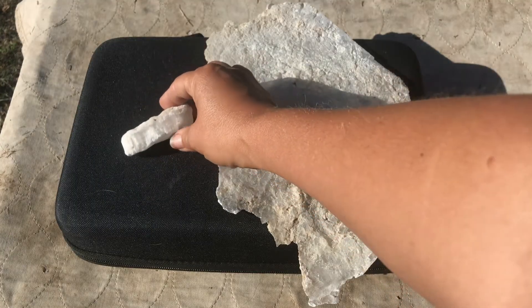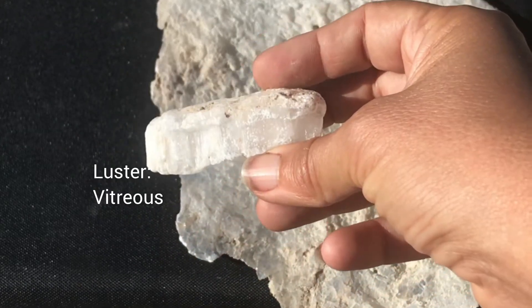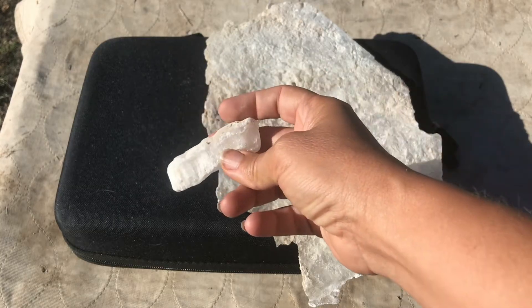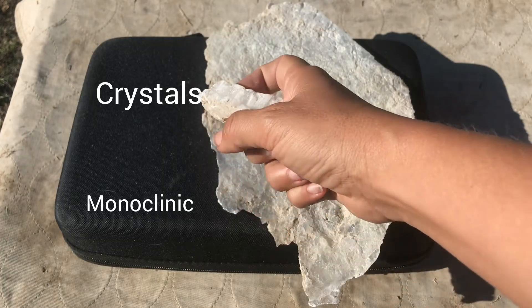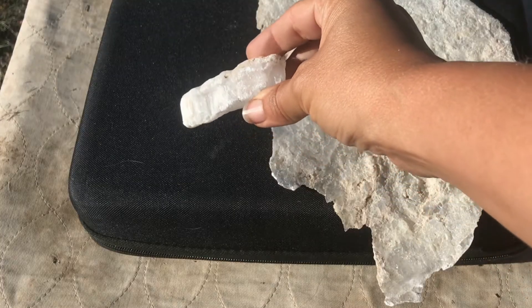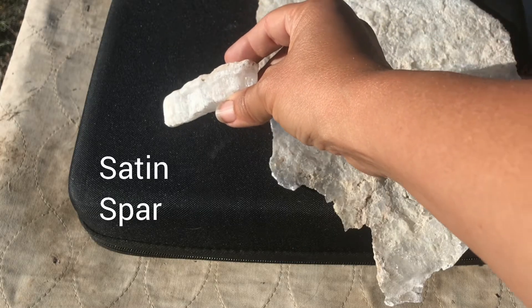Gypsum has a luster we can describe as vitreous or glassy, and sometimes also pearly, especially on freshly cleaved surfaces. The crystals of gypsum are monoclinic — commonly found as flattened rhombohedral crystals — and they also come in a fibrous variety, as you can see in this piece here, known as satin spar varieties.